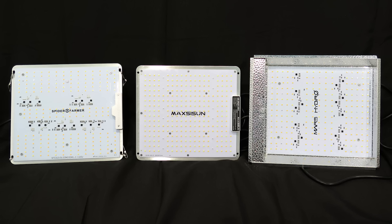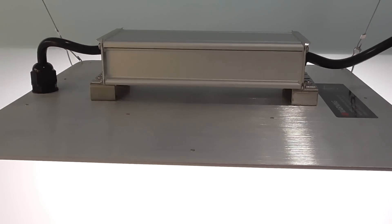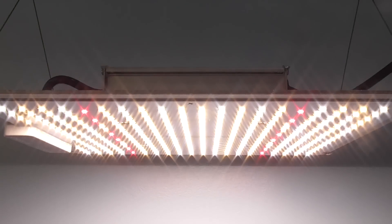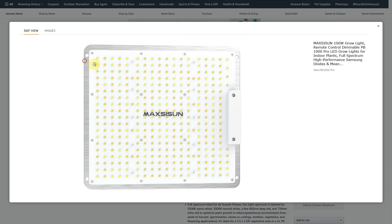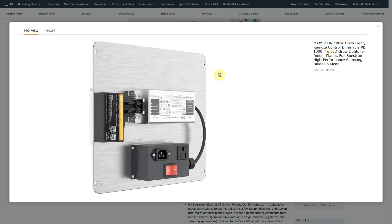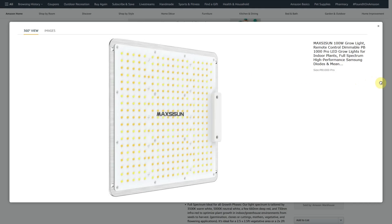Let's look into each light. Previously, we saw three budget models. MaxiSun's PB1000 was the best value, having a good power factor, basic dimming, and more light output. That model's been upgraded to the PRO, which features a far-red diode, a remote control for dimming, and daisy-chain power. So this thing's an even better option than ever.